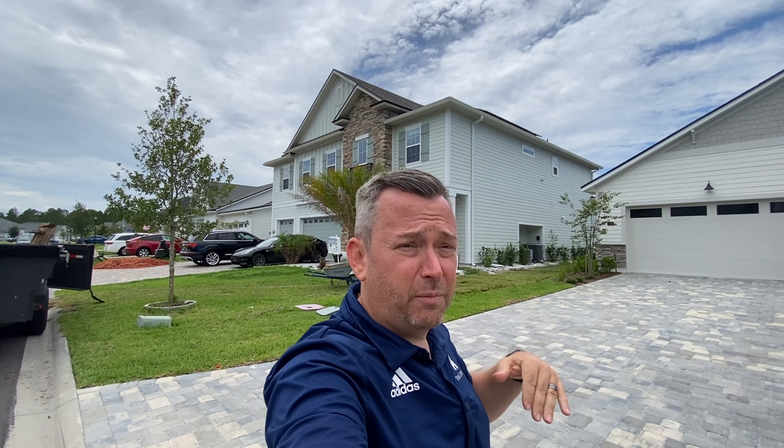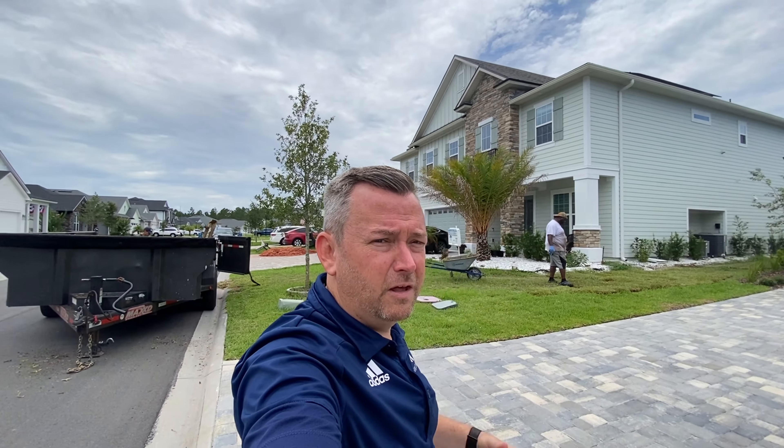One thing I did not mention about Silverleaf is it is a CDD-free community. A CDD is a community development district and it's very common here — you usually see it in neighborhoods with lots of amenities. This neighborhood does have amenities but does not have a CDD. The fees for those amenities are covered in your HOA.